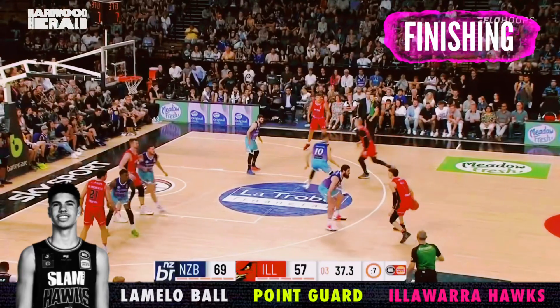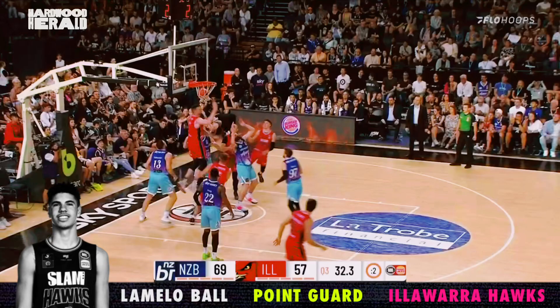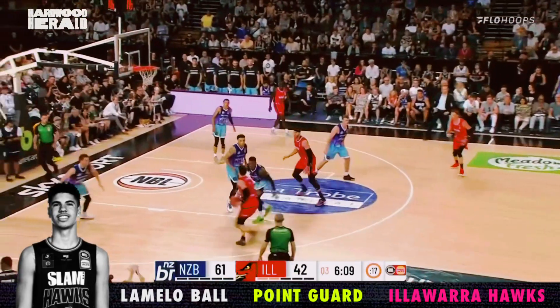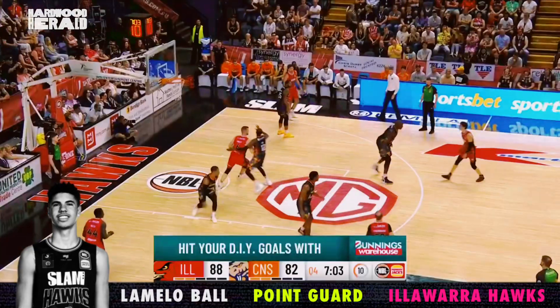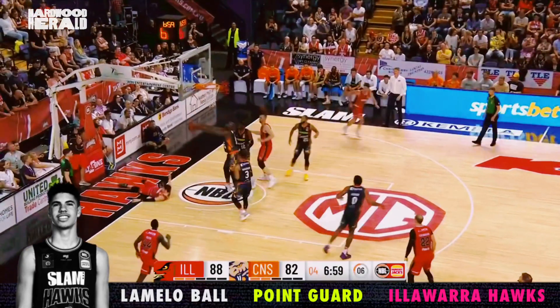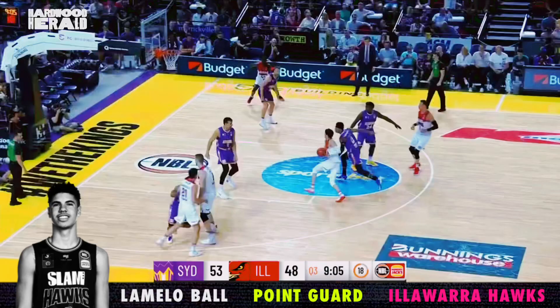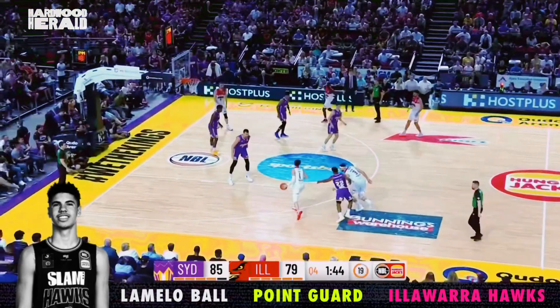Let's get into LaMelo's ability to finish at the rim. When it goes in, it's super pretty, and he has the size to be efficient at the hoop. But as pretty as it looks, he doesn't have the consistent touch to match the aesthetics. Although Ball has great height for his position, he plays short, below the rim, and avoids contact. Mello is very much a finesse player without the requisite finesse. He often will make a million-dollar move and a ten-cent finish.